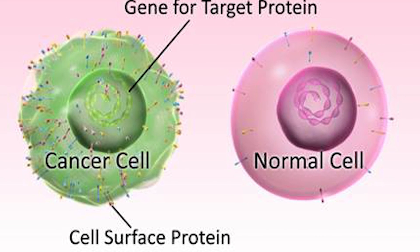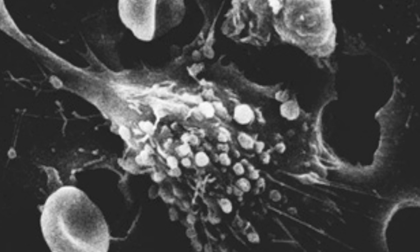As BH3 mimetics attack these protective proteins, the ones that are poisonous to the cancer cell are still let inside. The hope is that researchers will be able to figure out which of these BH3 drugs do this job best, a lot faster than they previously could.